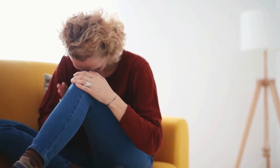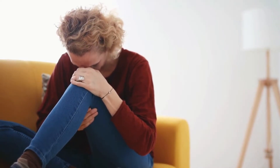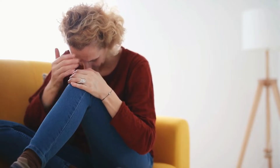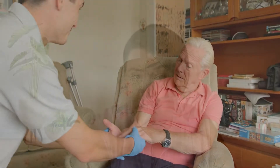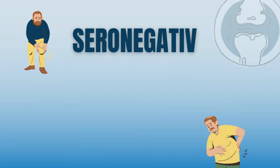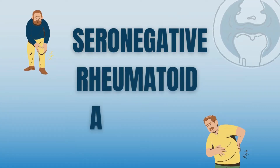If you suffer from pain, swelling, and limited function in your joints, you need to see a rheumatologist. But what happens when all your tests are coming back negative or so-called normal? Some of you will get a diagnosis of seronegative rheumatoid arthritis. In this video, I will educate you about the most important aspects of the seronegative rheumatoid arthritis diagnosis and I will answer the most common questions I have in my clinic.